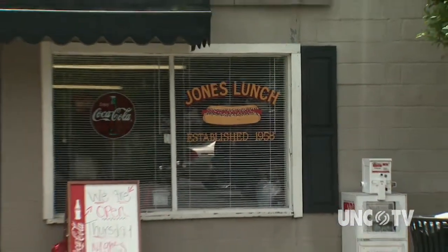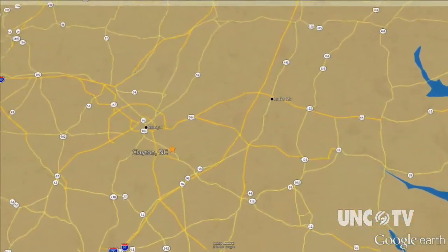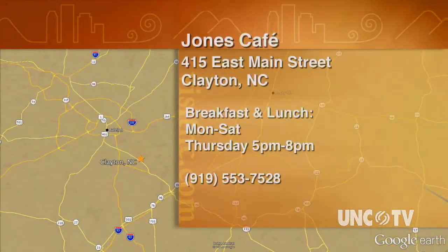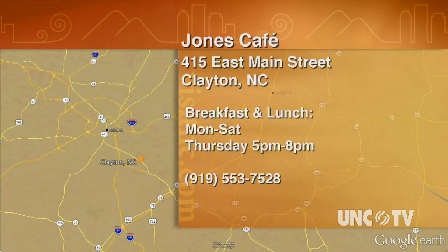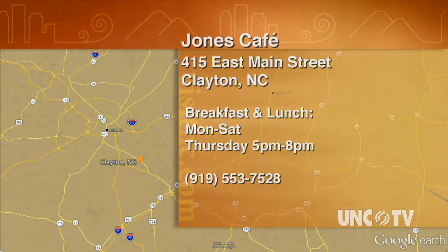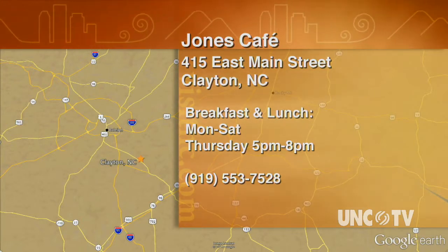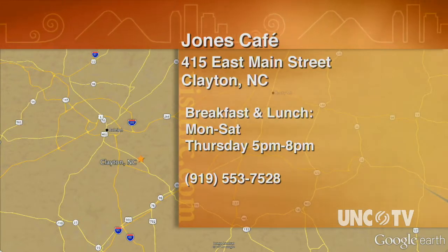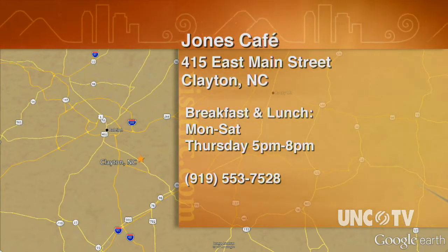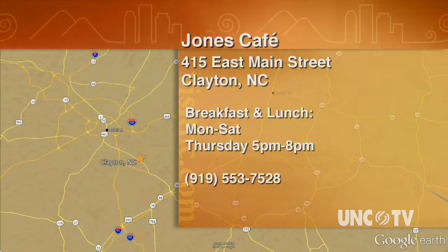For North Carolina Weekend, I'm Bob Garner. Jones Cafe is at 415 East Main Street in Clayton. They're open for breakfast and lunch Monday through Saturday, and also open from 5 to 8 p.m. on Thursday. It's closed on Sunday. For more information, give them a call at 919-553-7528, and you can find them on Facebook.